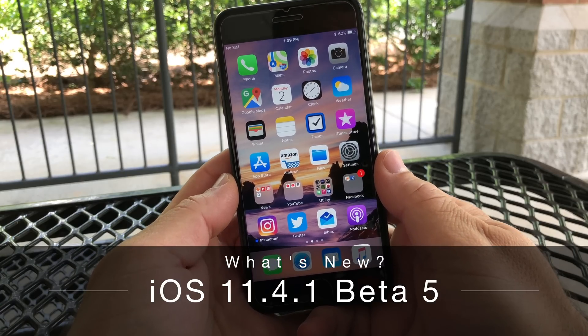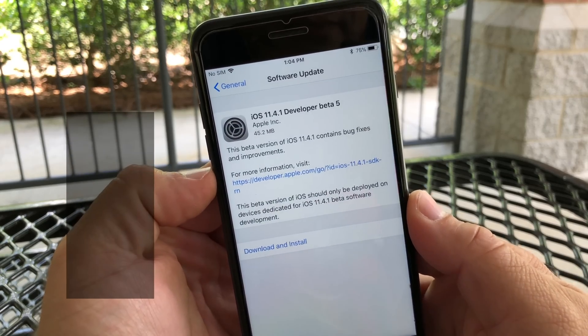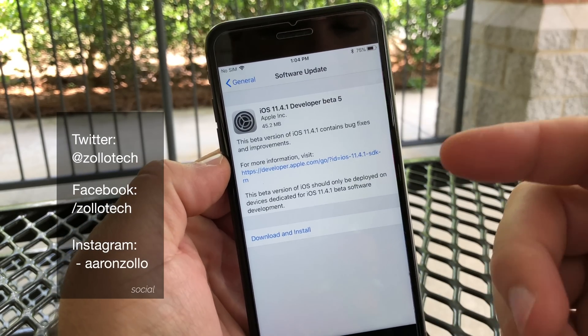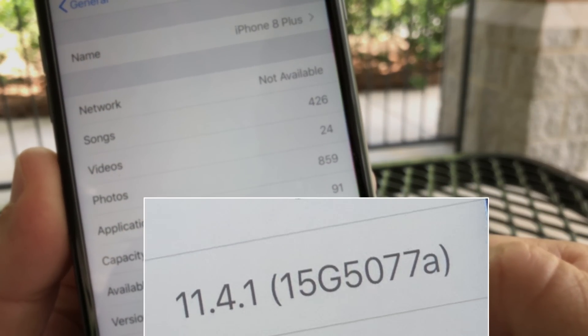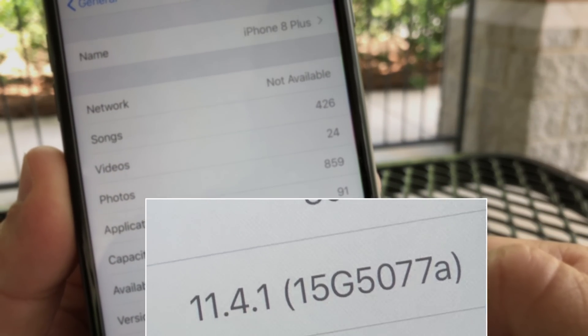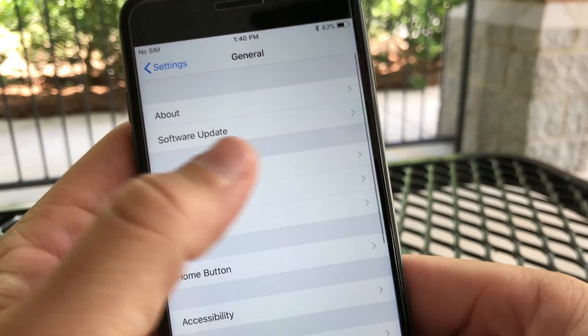Hi everyone, Aaron here for Zollotech, and today Apple released iOS 11.4.1 Developer Beta 5. We sort of expected this based off the build number. You can see the build is 15G5077A, and now that we're closer to the A, we're closer to this being a final.